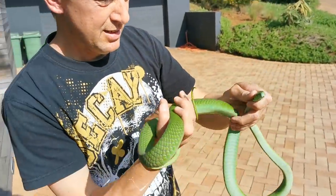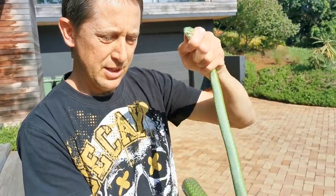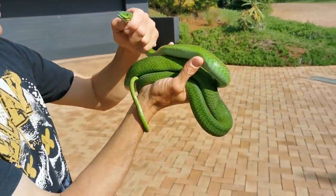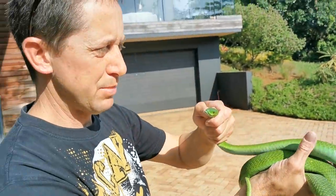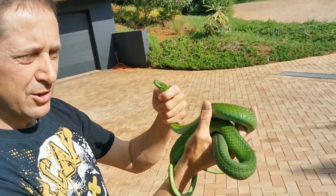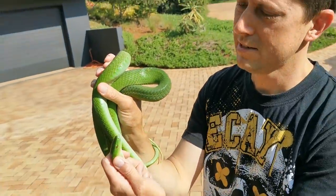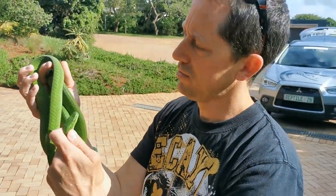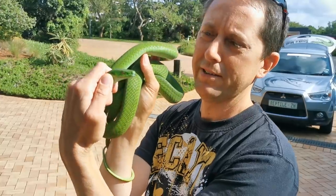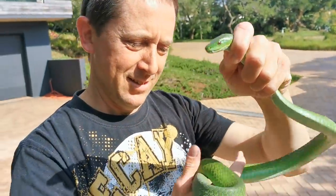Anyway, let's get her home. She's obviously looking for a place to lay those eggs, so we'll let her do that in the safety of captivity. Once she lays those eggs we'll give her a meal because she'll be quite weak and skinny, and then we'll go release her. When the eggs hatch in a few months time, around February or March, we'll go and release all her babies in the same place. Thanks for watching!